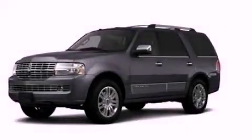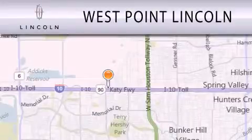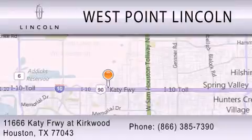This vehicle is sure to sell fast. Call and arrange your test drive today. West Point Lincoln is dedicated to doing everything possible to ensure that the experience you have selecting your next vehicle is as pleasant as possible. We are located at 11666 Katy Freeway at Kirkwood in Houston.